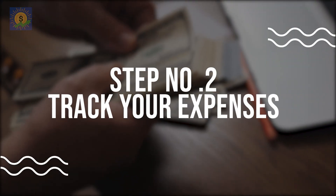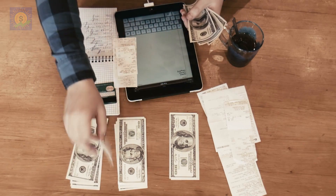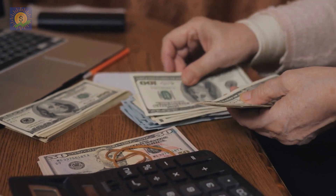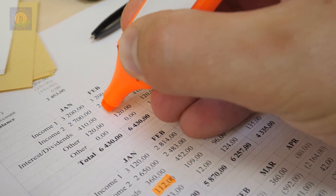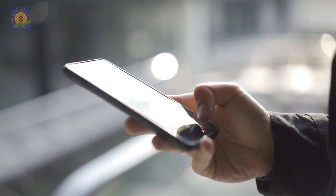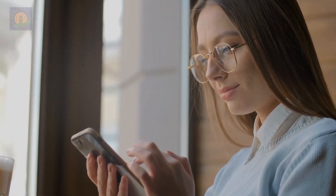Number 2: Track your expenses. The next step towards saving money is to know where your hard-earned cash is going. Tracking your expenses will help you identify areas where you are overspending, and it will also give you an idea of how much money you can save every month. There are several apps and tools available that can help you track your expenses, such as Mint or PocketGuard. These apps automatically track your expenses and categorize them, so you can easily see where your money is going.